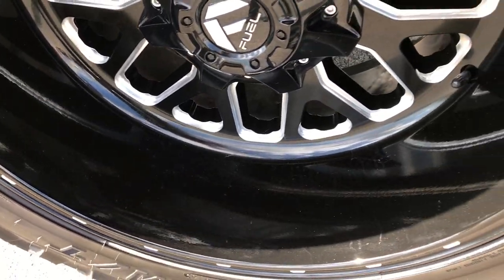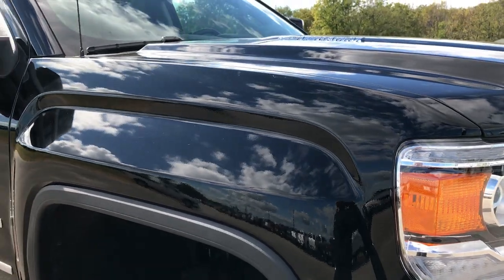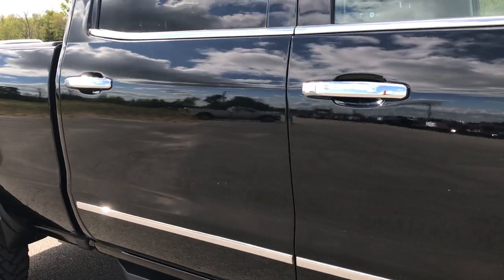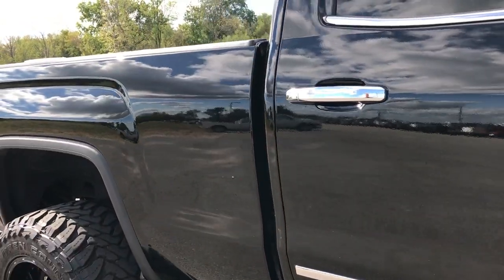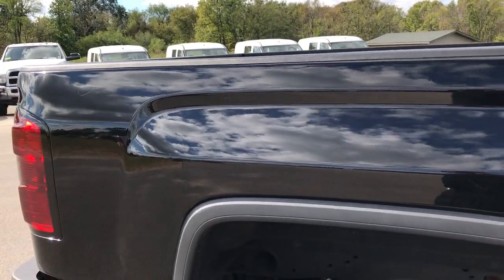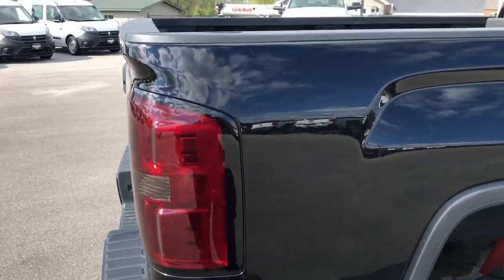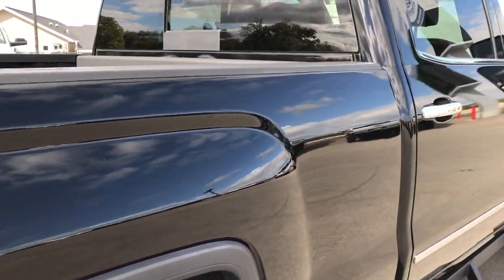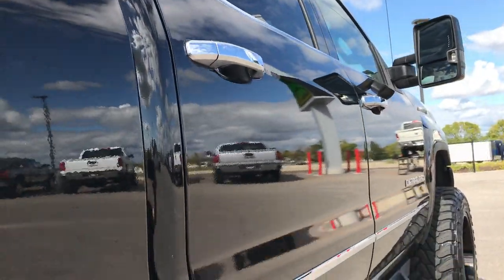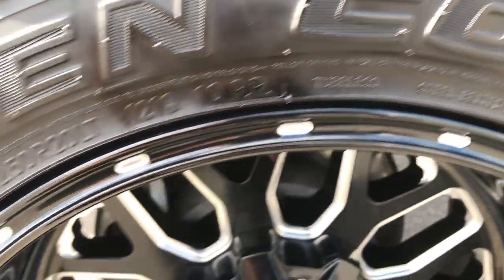Passenger rim is in excellent shape as well, no scuffs or scrapes. As you go down this side of the truck you can see just how clean the body is, how glass-like and reflective that paint is. We take these HD videos so if you are far away and cannot make the trip down, you can still see the truck, hear the truck, and have confidence in the vehicle before you even get here. We sell a lot of these trucks out of state, so have confidence that you're dealing with the right people and that you're on the right truck.